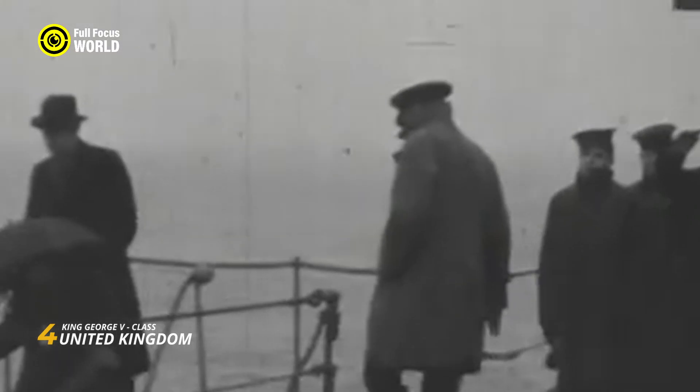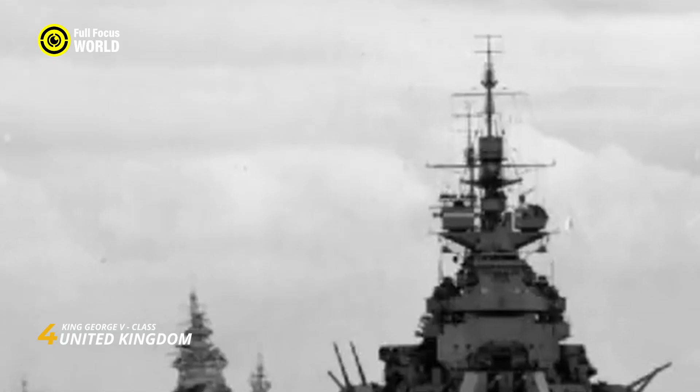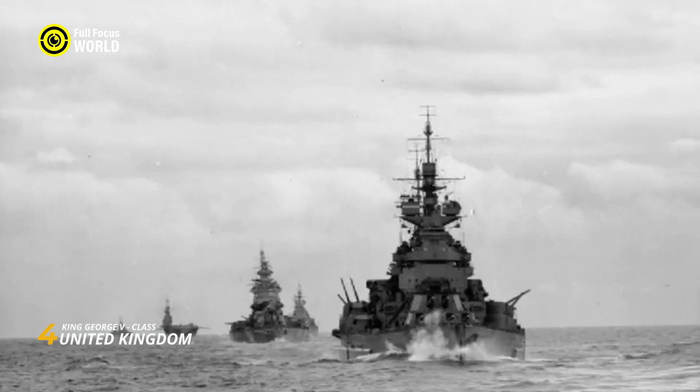Despite the decline of battleships in naval strategy, the King George V-class represented a significant contribution to the Royal Navy, embodying the evolving nature of naval warfare and the enduring legacy of these majestic vessels.